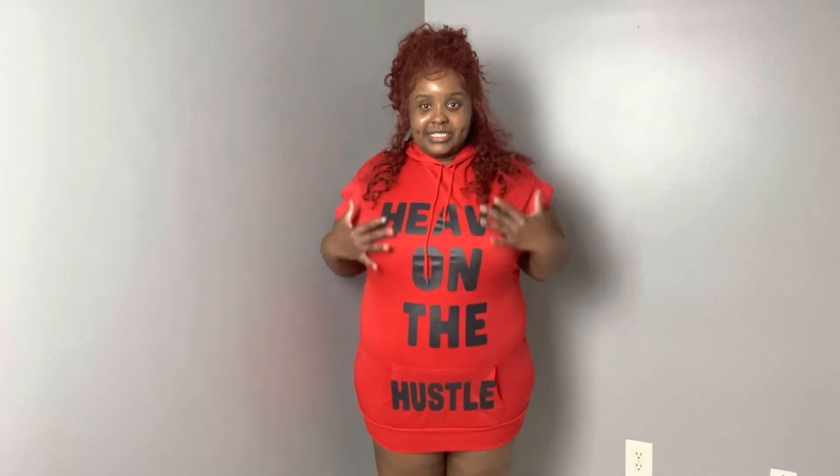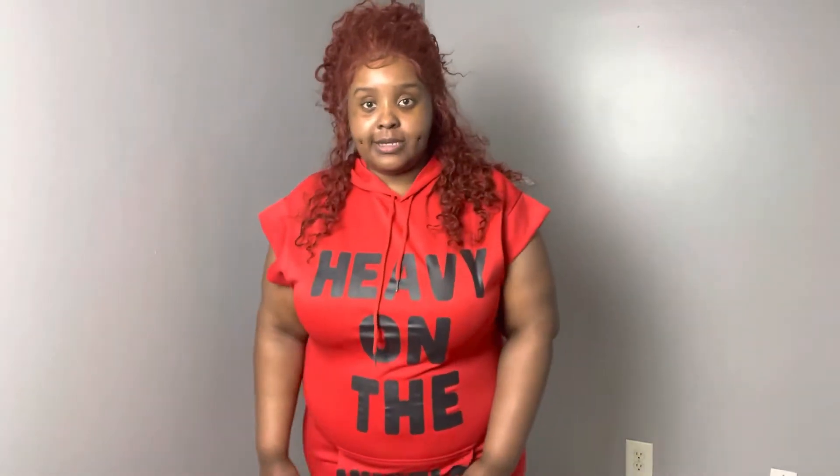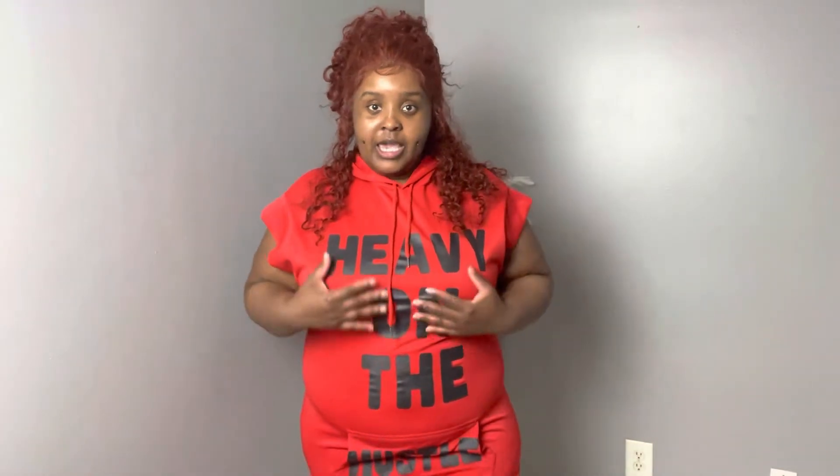Y'all, no. I'ma still wear it but I'ma wear it as a shirt. I can't even shake it up in it, but yeah, this is how this looks. I mean, it's cute, good material — y'all got that all on point — but the sizing, this is definitely wrong sizing. That's all I can say about this red one, but it's cute. Heavy on the hustle, that's the reason why I got it.